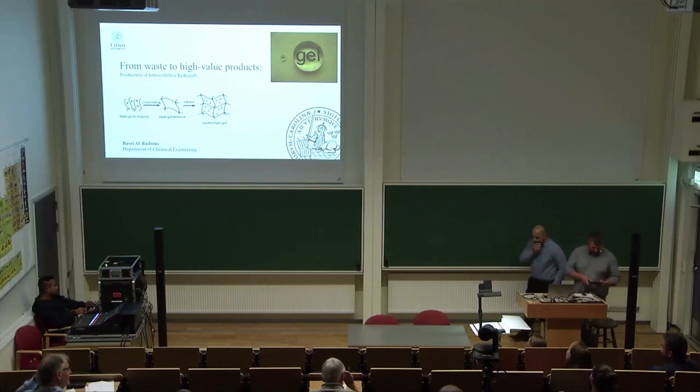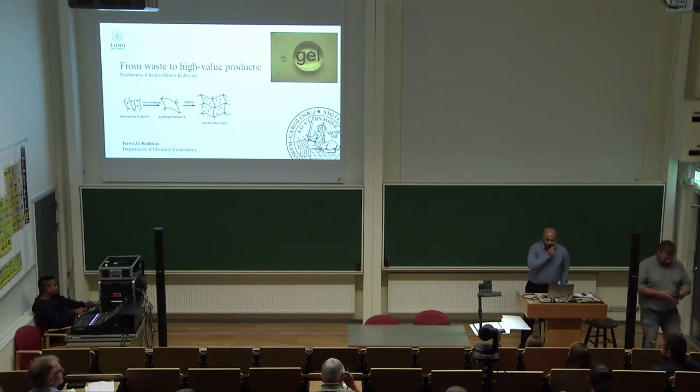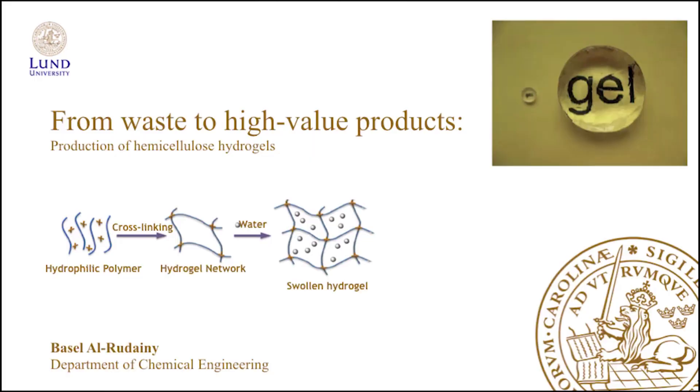From waste to high value products. Now it's time for me to talk about my passion in life, and that's hydrogels. For those that don't know what hydrogels are, they are, according to Wikipedia, cross-linked hydrophilic polymers that are really good at holding water.